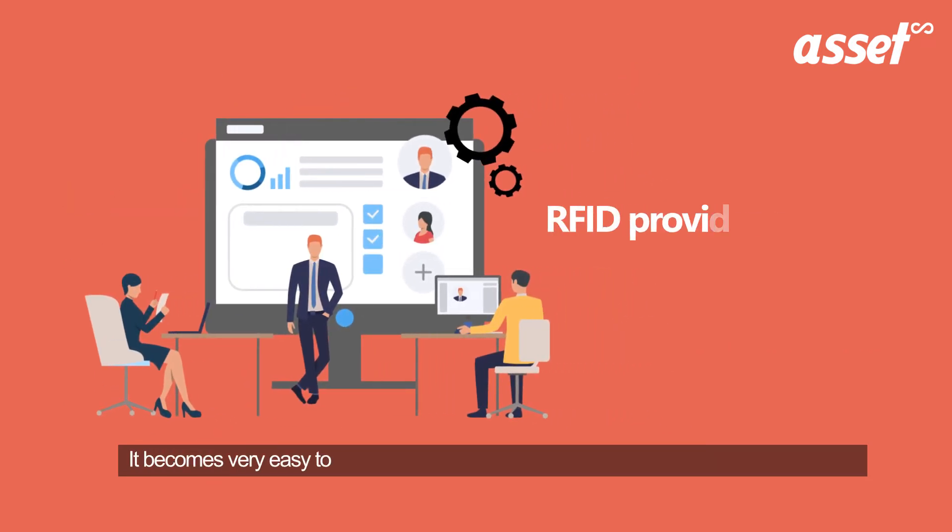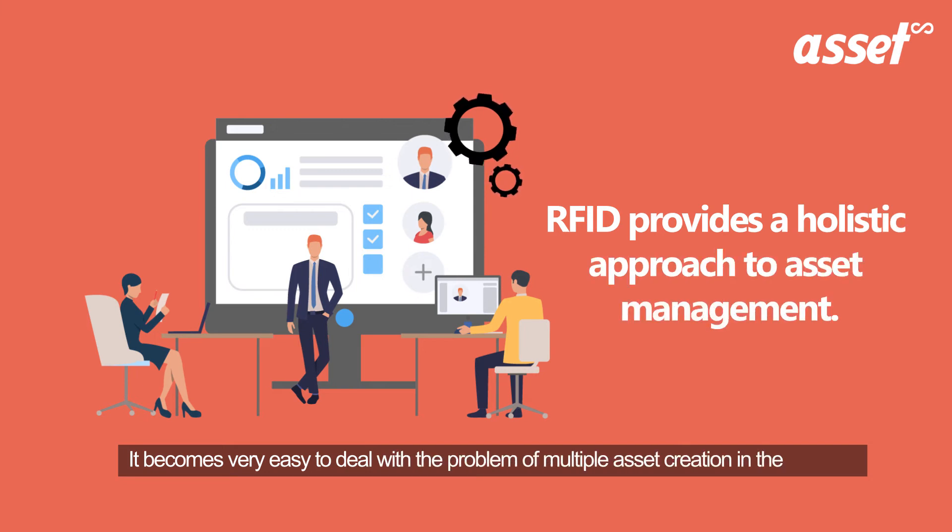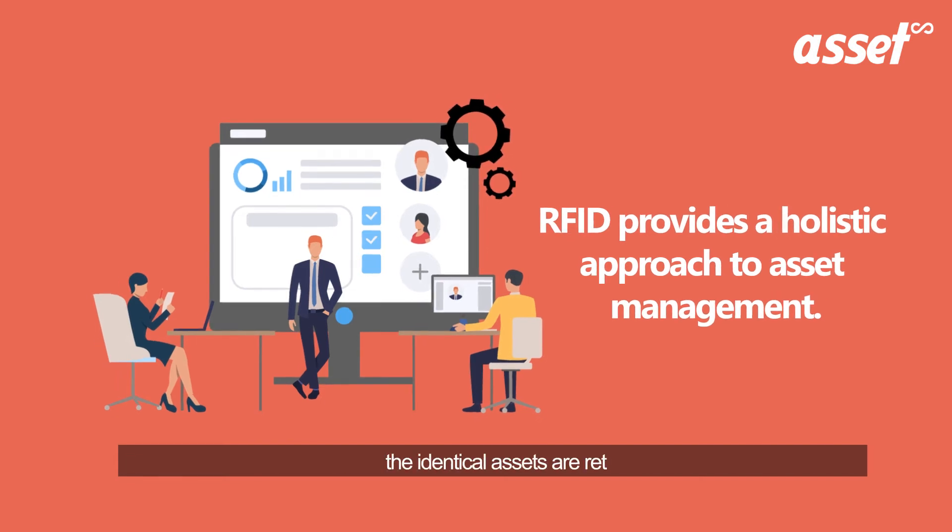It becomes very easy to deal with the problem of multiple asset creation in the records. This can also help you if you fail to dispose of the correct asset, as with our software all the identical assets are retired.